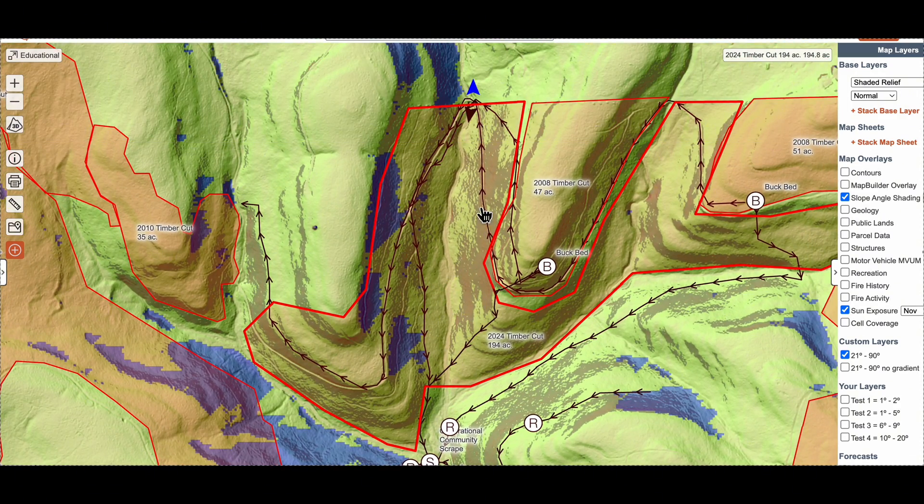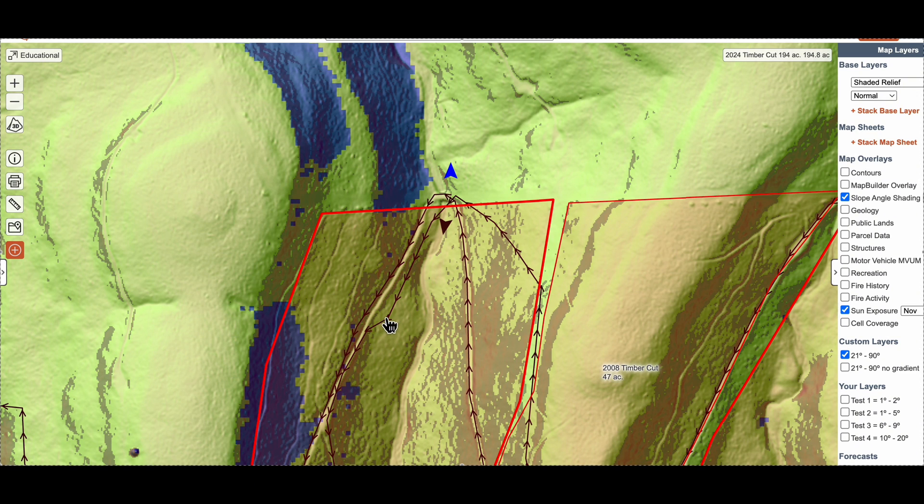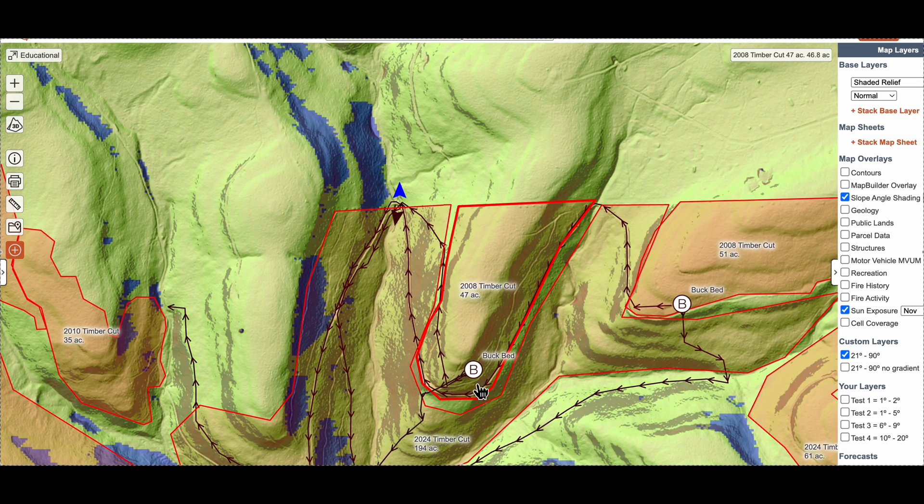A couple of spots I picked out are up here because of all the steep terrain. There's an old logging road that makes a bench connecting the benches to the west with the buck beds we found on the edges of these 2008 timber cuts.